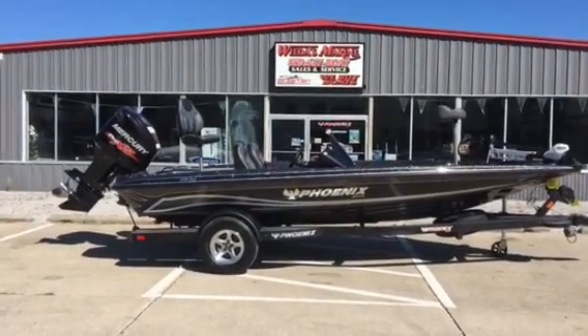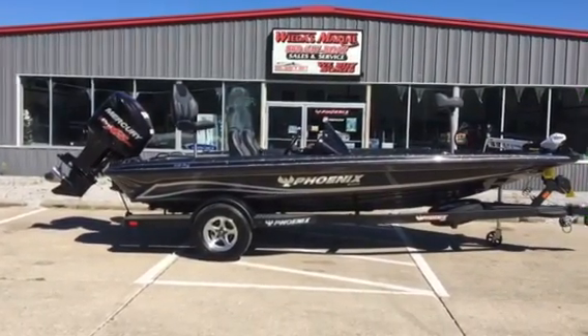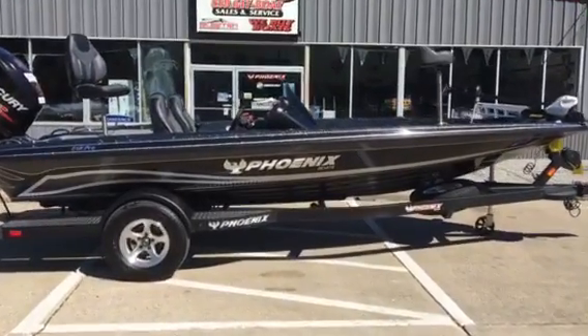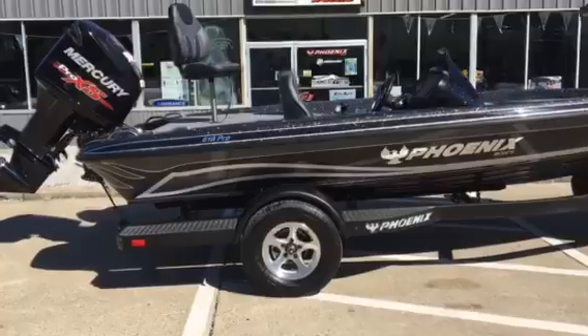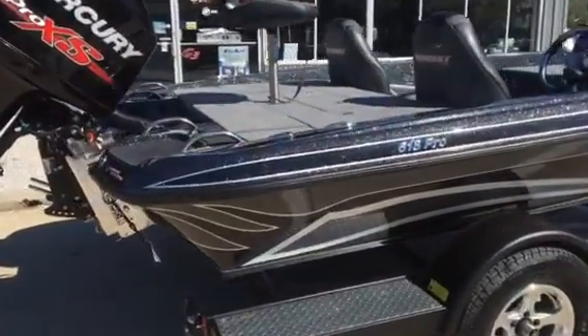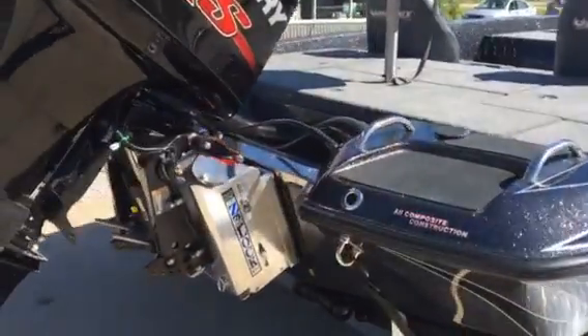Hey folks, Weta's Marine here today bringing to you a beautiful Blackbird Phoenix 618 Pro XP with a Mercury 175 Pro XS. I want to give you folks a little tour around this Phoenix 618 and show you why it's the best in class 18.5 footer out there.